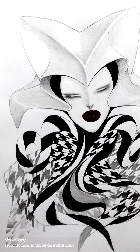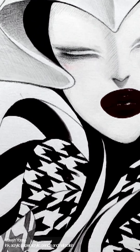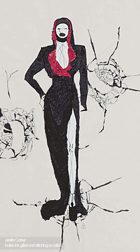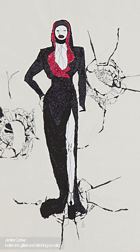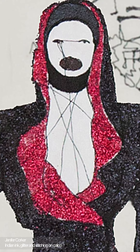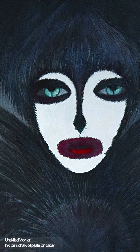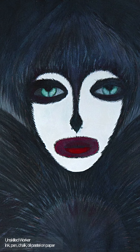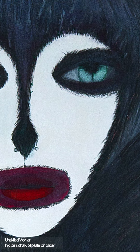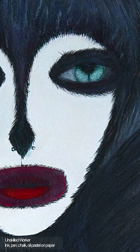Velwyn Yossi's undulating mixed-media drawing captures McQueen's expertly executed Harlequinade ruffle jacket. Corker's stitched rendering of the slim-fitting wrap-over dress with scarlet lining is set amongst a landscape of fractured glass. Unskilled Worker presents a hybrid figure of half-raven and half-human, fully immersed in the McQueen psyche, crafted layer upon layer of paint.